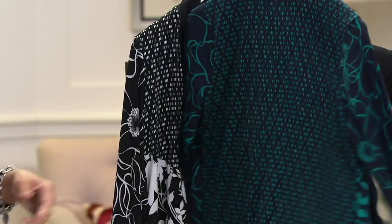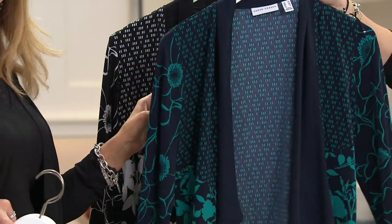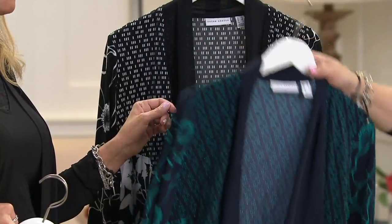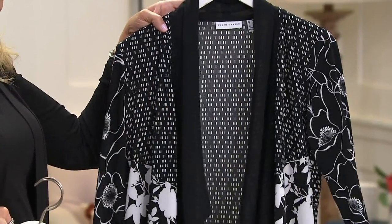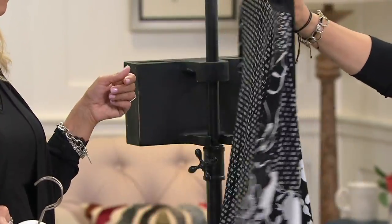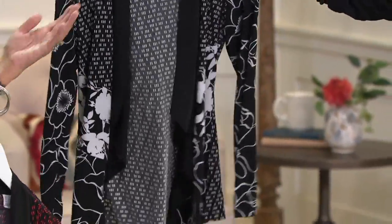Look at the navy and teal — I feel like I should almost turn this around for you. Last call on that one: only extra extra small, extra small, small, and 2X. So pretty. And the black and white: extra extra small through extra large and 3X. So beautiful — you can't go wrong with the black and white, or any of the colors.